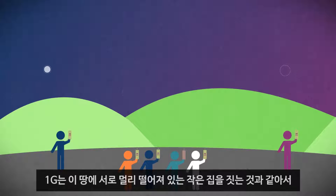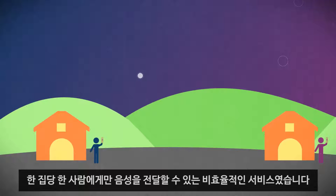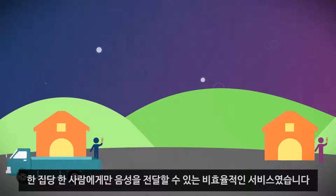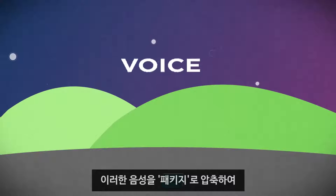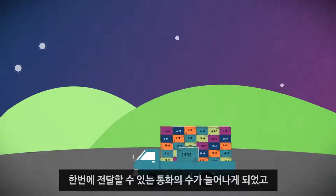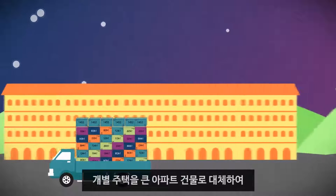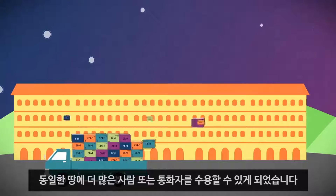1G was like building small homes on the land, with large distances between each one, and an inefficient delivery service that could deliver voice to one person per house. With 2G, we went digital, which enabled us to compress these voice shipments into packages to allow more calls per shipment, and allowed us to replace those individual homes with a large apartment building to let more people, or callers, in the same land.